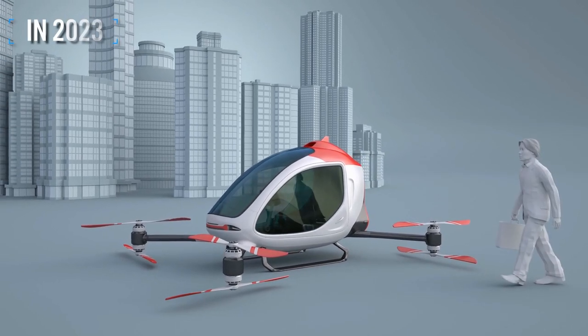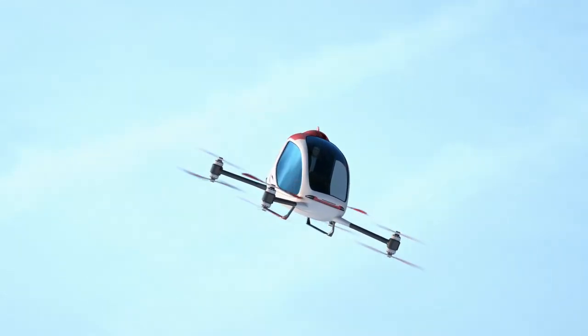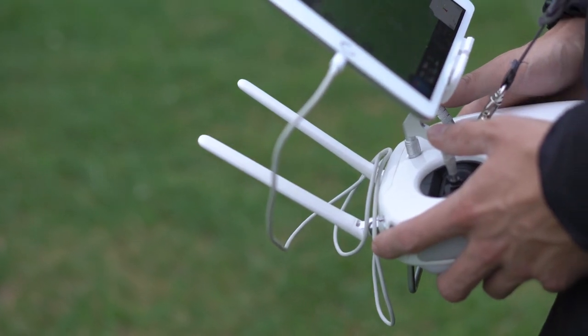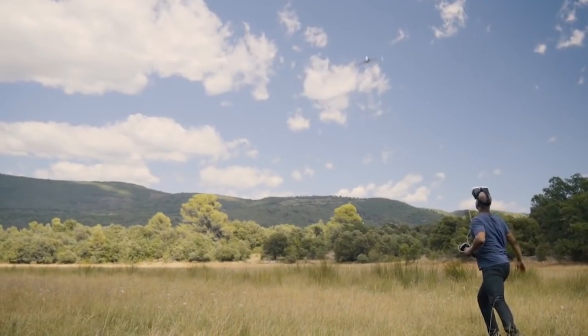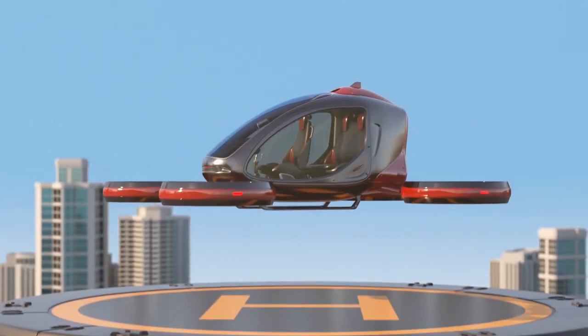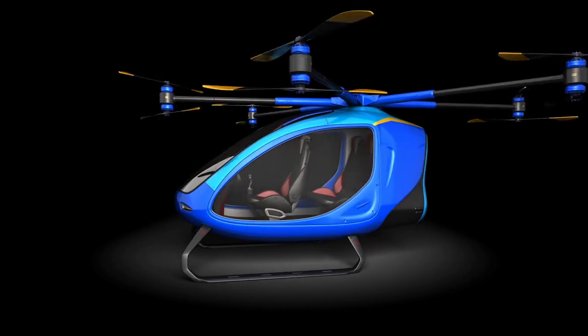10 Strangest New Drones in 2023. Every day, we see life-changing technologies that would leave your mouth open, from flying drones to remotely controlled helicopters. Innovations are changing the world, and we simply cannot help but know how and what they do. So, to fulfill that urge, we've compiled a list of 10 scary new drones that will blow your mind. Have a look at them.